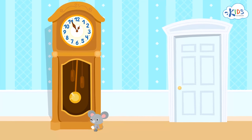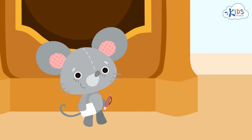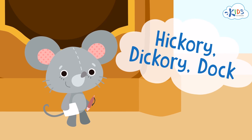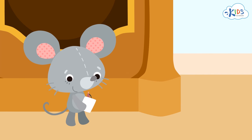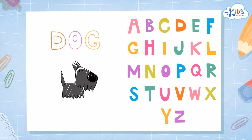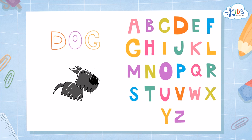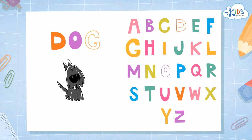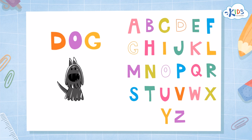Hi everyone! In this lesson, you are going to learn about how words can be written out with letters. All of the words in the song 'Hickory Dickory Dock' are made by putting letters together. Every word that you hear can be written down. To write words, we use the letters of the alphabet, written in a certain order to spell different words.